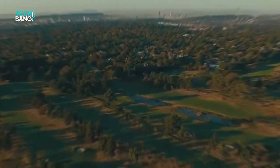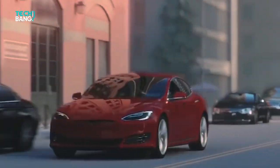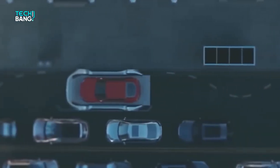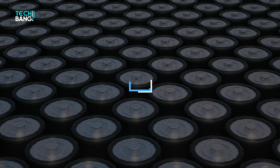Elon Musk is known as the man who cares for the environment, and his EV manufacturing company stands as testimony of that. He is also the reason the EV industry is seeing such rapid development, especially in the case of batteries. Very recently, Tesla announced their upgraded battery pack called the 4680.